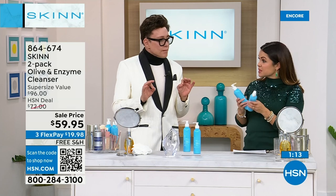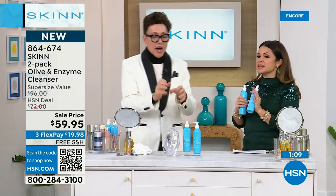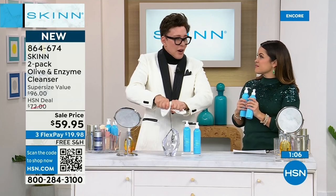Look at my ingredients: prickly pear seed oil — the most expensive oil I can get today; pumpkin seed enzyme; sugar cane squalane for hydration; safflower and sunflower. You're getting premium. You're getting the best skin of your life. And if you're looking to do a deep cleanse, put a nice thick layer on, leave it on for 10 minutes, and then take a really warm washcloth and wring it out to remove.